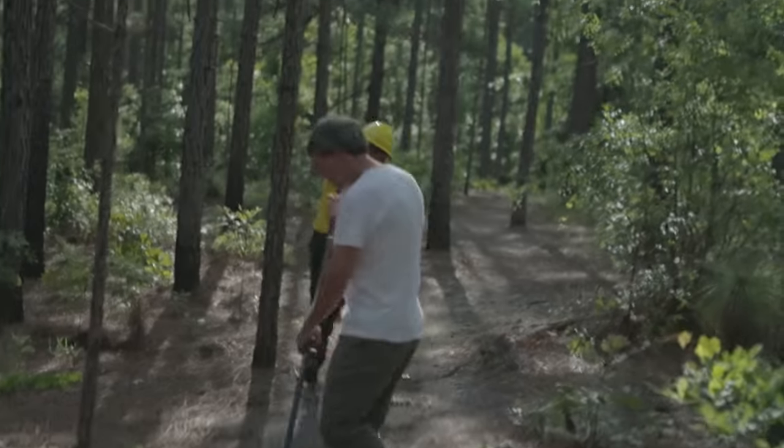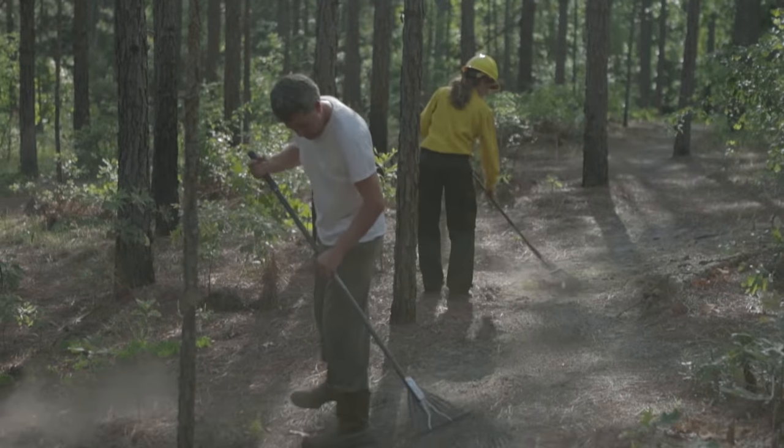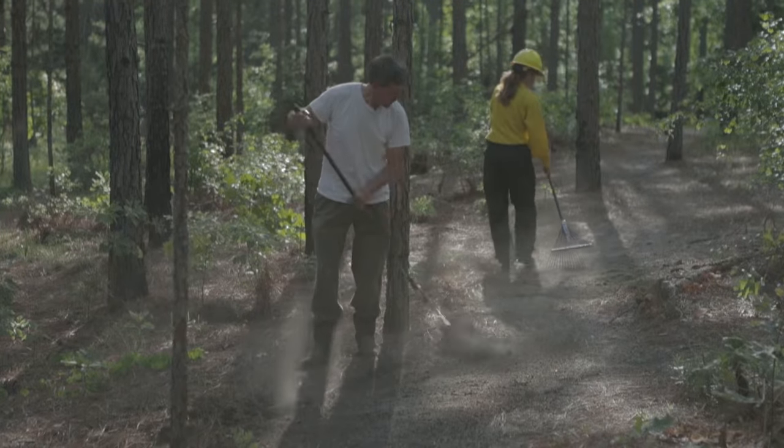What we're going to do now is just secure this top line, because the fire will want to move to this line. So we want to make sure we have mineral soil exposed so the fire can't move across it.